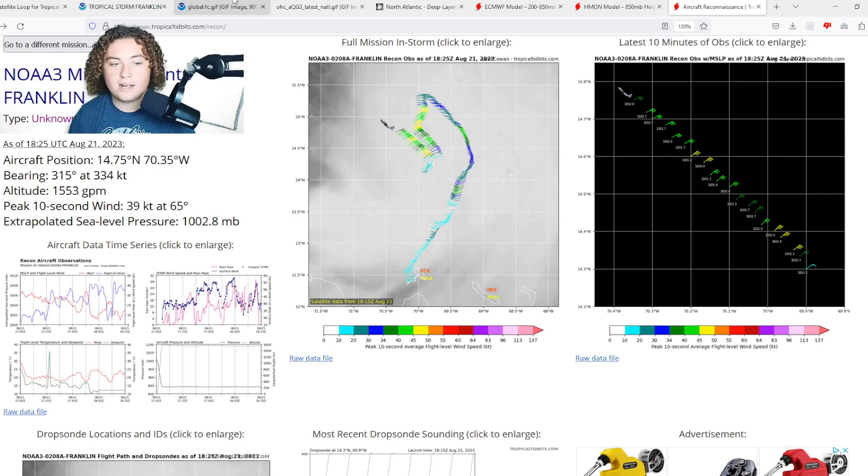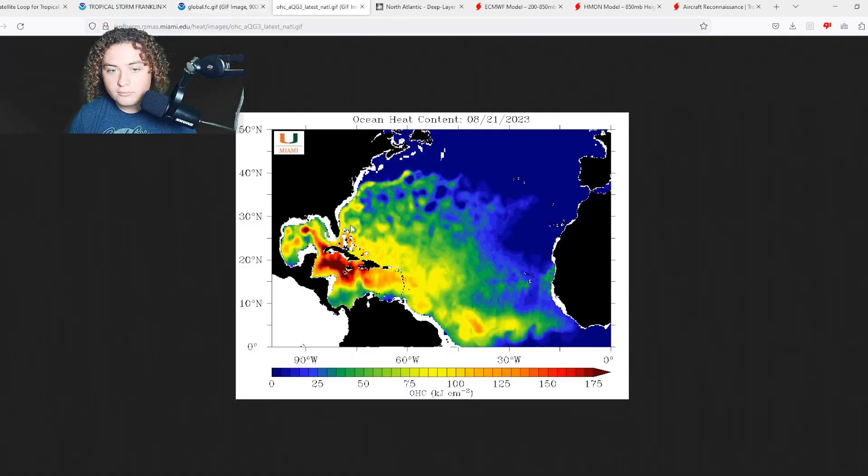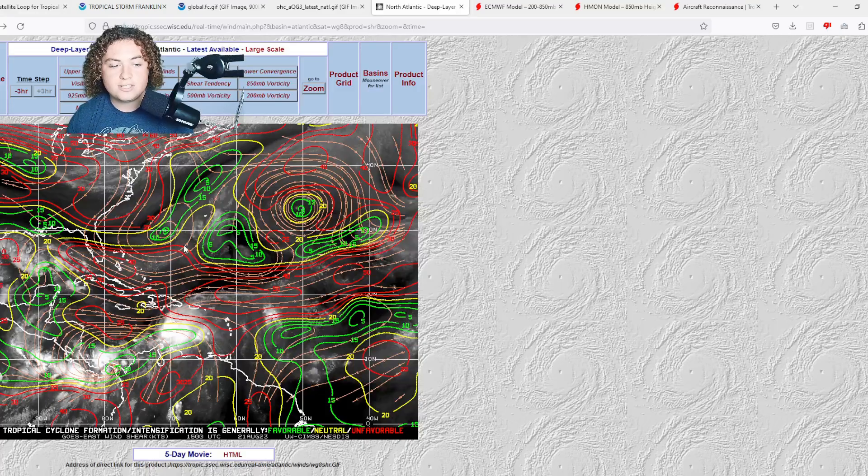I wouldn't be surprised if this thing is organizing and intensifying right now, for one really good reason: the global sea temperatures south of Hispaniola are absolutely warm. We have 28 to 29-plus degrees Celsius of water — about 82 to 84 degrees Fahrenheit — south of the Dominican Republic. The ocean heat content is in an area of around 125 to 150 OHC, so it is definitely taking advantage of those deep, very warm waters.